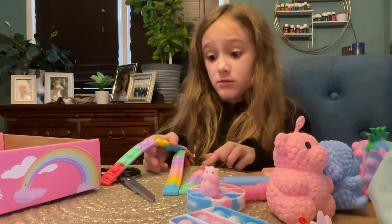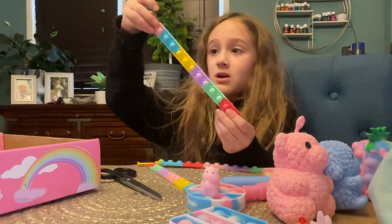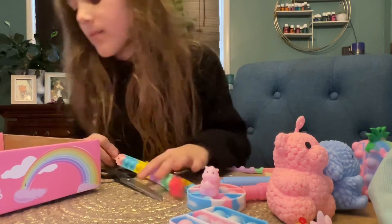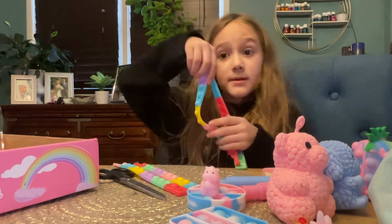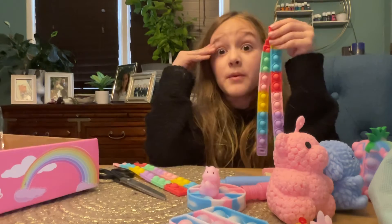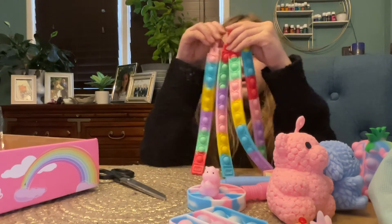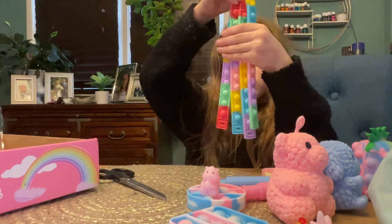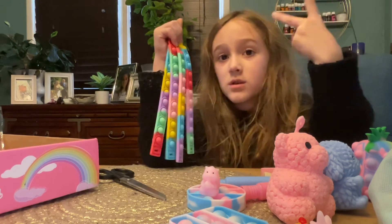These pop it bracelets — I have a collection. Oh my god, look — the whole thing is popped! And another emoji, that's amazing. These pop it bracelets are a little different than mine. I've already got pop it bracelets — they're usually the same colors as mine, but these are different in a lot of ways. They're all rainbow, whereas some of mine have only like two colors. These are very different.